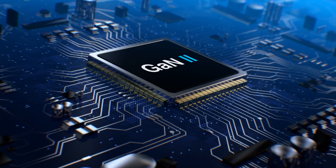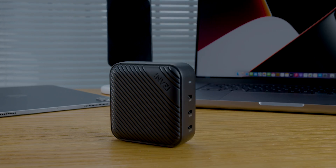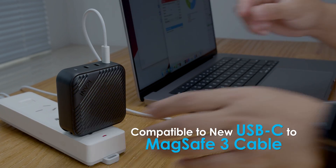Be amazed by the charging speed brought by the new GAN 2 technology. Its compact design, smaller than the Apple charger, makes it handy. Its universal adapter feature makes it user-friendly — a perfect partner for your MacBook.